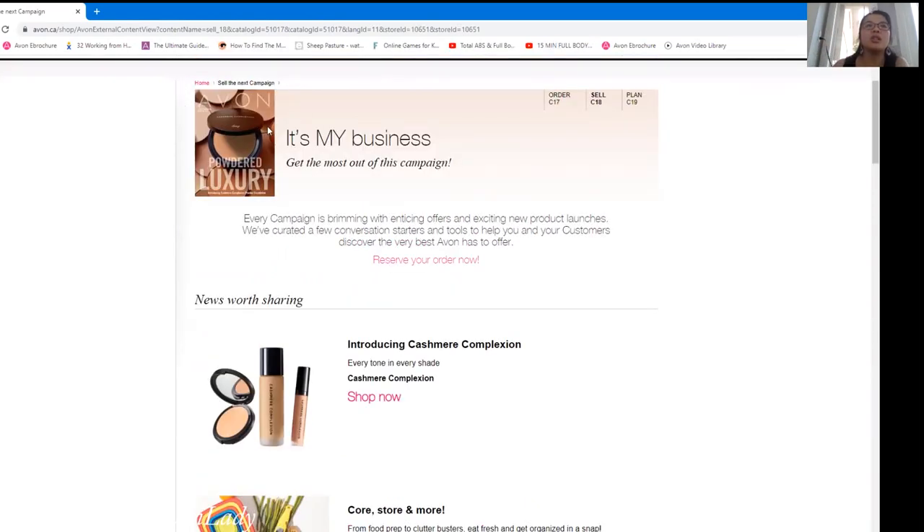In Campaign 18, we are launching the new powder luxury from the Cashmere line — it's the powder complexion. We already have the liquid foundation and liquid concealer, which I absolutely love. If you want a slightly thinner concealer than the Magix Wand, this is great for under the eyes since it's not so heavy. The great thing about the powder is it can be used both wet and dry. For wet application — which gives heavier coverage — you wet your beauty blender, dampen it, and then pat it on. Don't put water directly onto the compact.